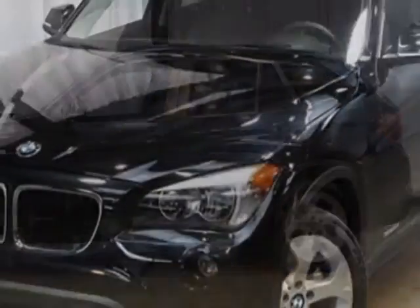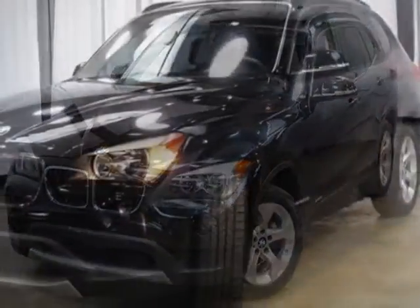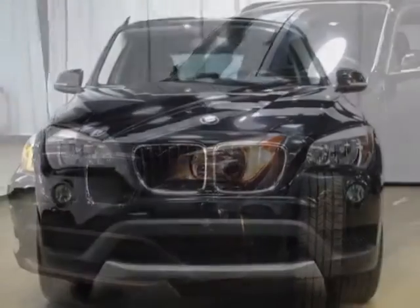For your protection, this vehicle has a factory warranty. This vehicle gets an estimated 24 miles per gallon in the city, and an estimated 34 on the highway.